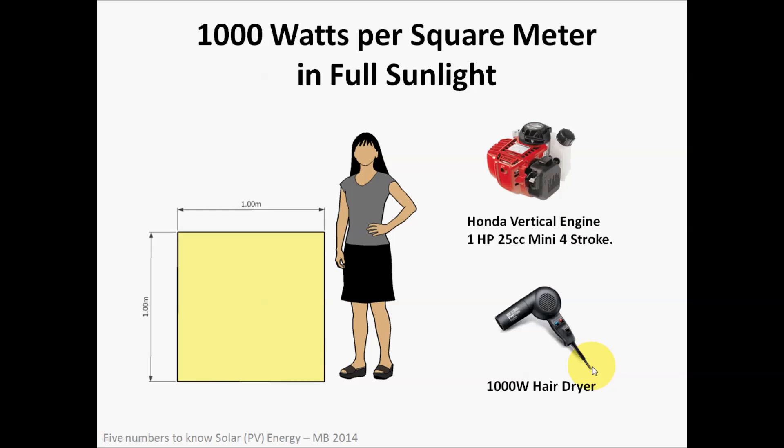Another thing that's equivalent to 1,000 watts that you might be familiar with is a hair dryer. When a hair dryer is plugged in and operating, it consumes 1,000 watts of power — again equivalent to something like one square meter of sunlight.